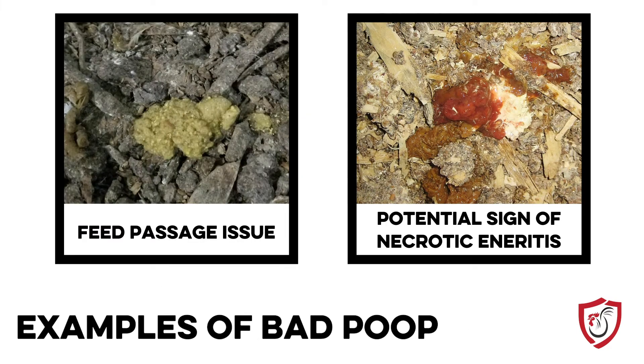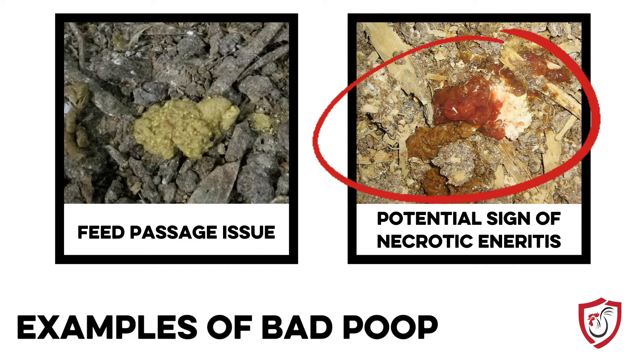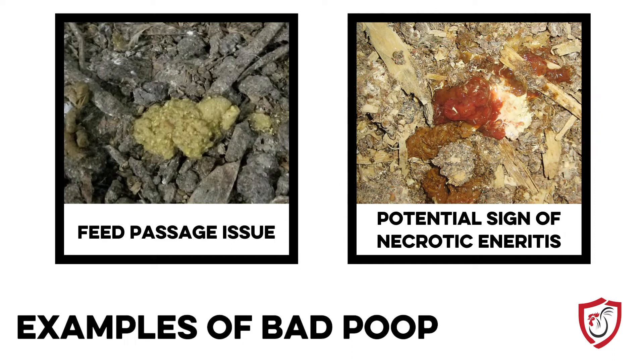Here are a couple of pictures of what you don't want to see, and this is a pretty common thing people are seeing nowadays. One picture shows a mushy type of stool — that is feed passage, and you're putting money on the ground right there that should be going into your pocket. The other picture shows a lot of bloody stool, which can sometimes mean necrotic enteritis — not necessarily, but it is not what you want to see coming out of your birds. These are warning signs you want to look for to know that you don't have a tight gut.